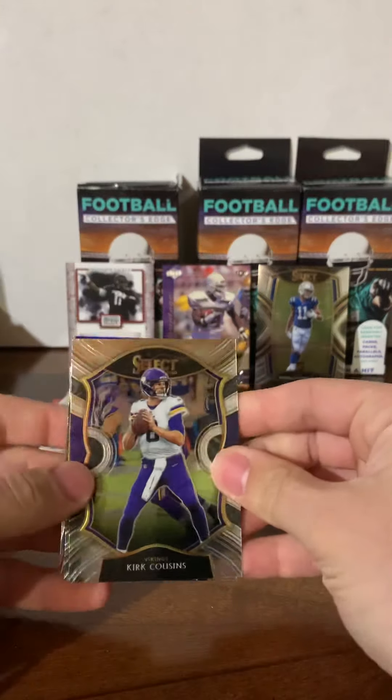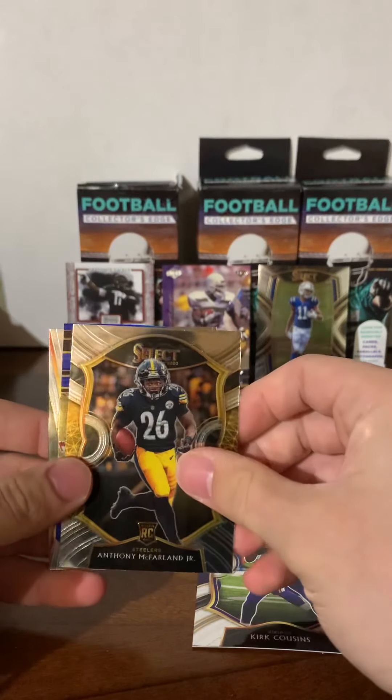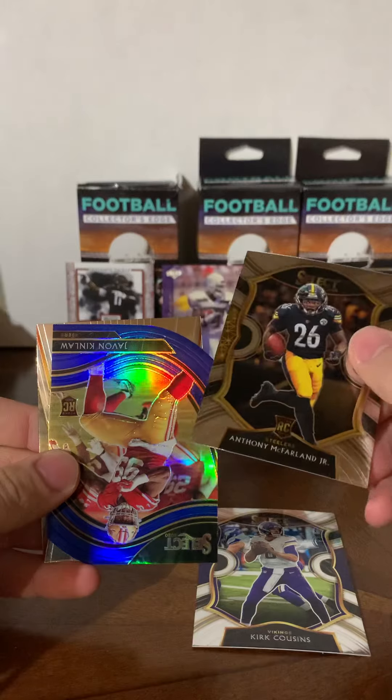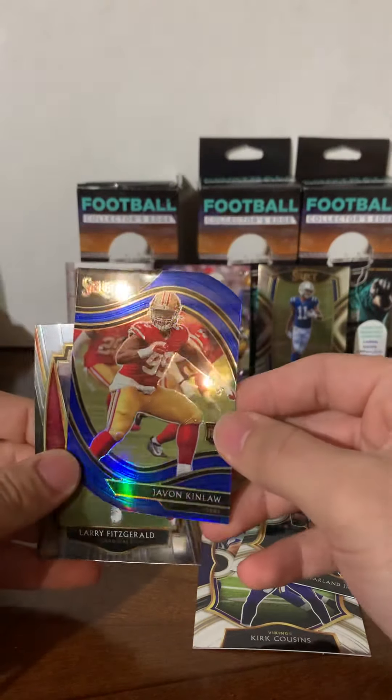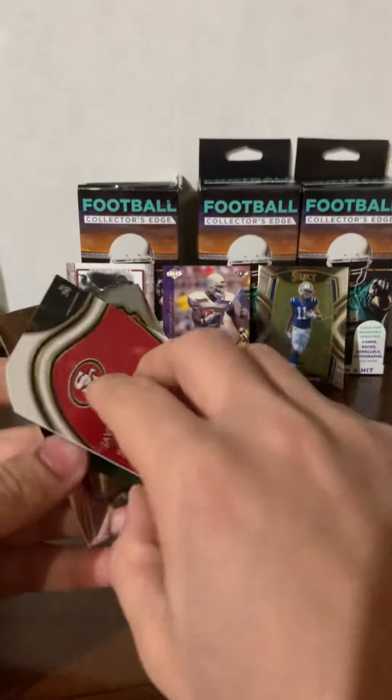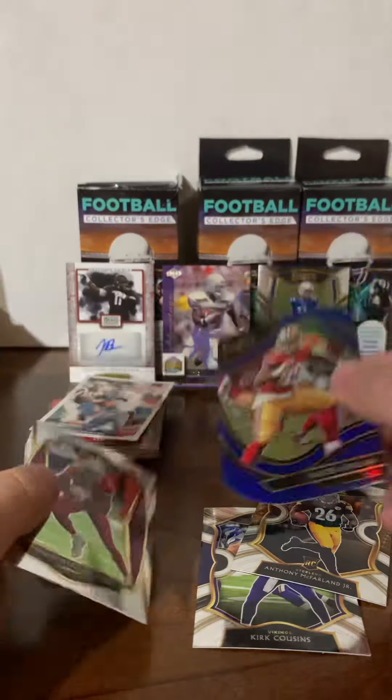Kirk Cousins, Anthony McFarlane Jr. — Steeler, Javon Kinlaw die cut, and Larry Fitzgerald.